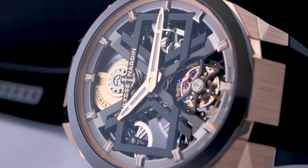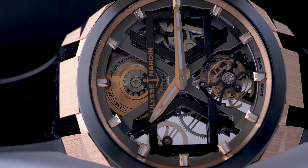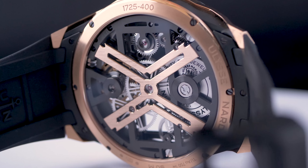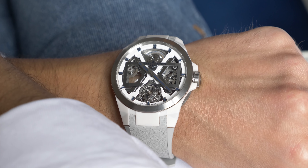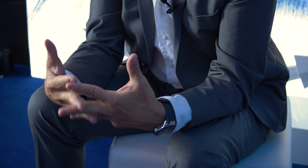The movement is important, but most important is how we use this technological content in order to enhance a design proposal. The name Blast means explosion, and the principle is to show an inner strength in terms of design that comes from the movement to the outside of the watch.